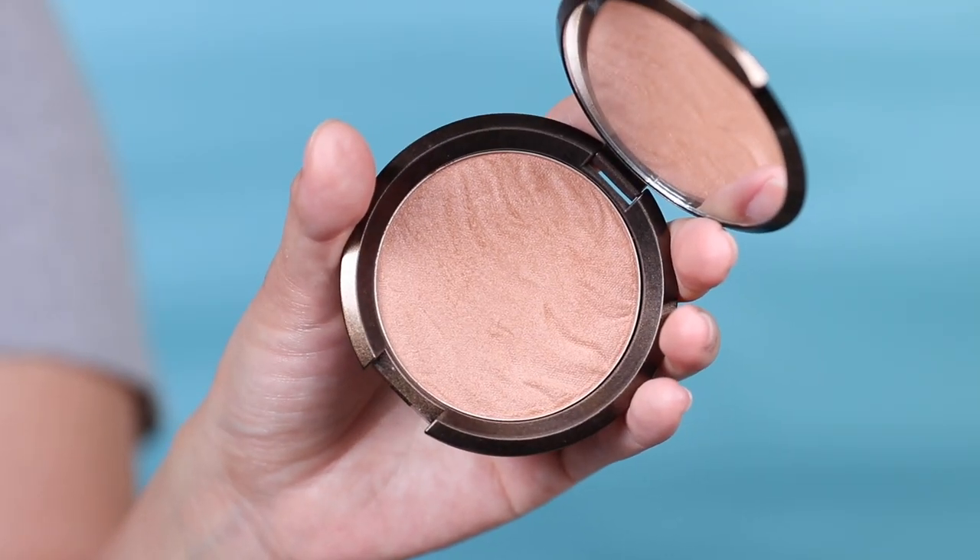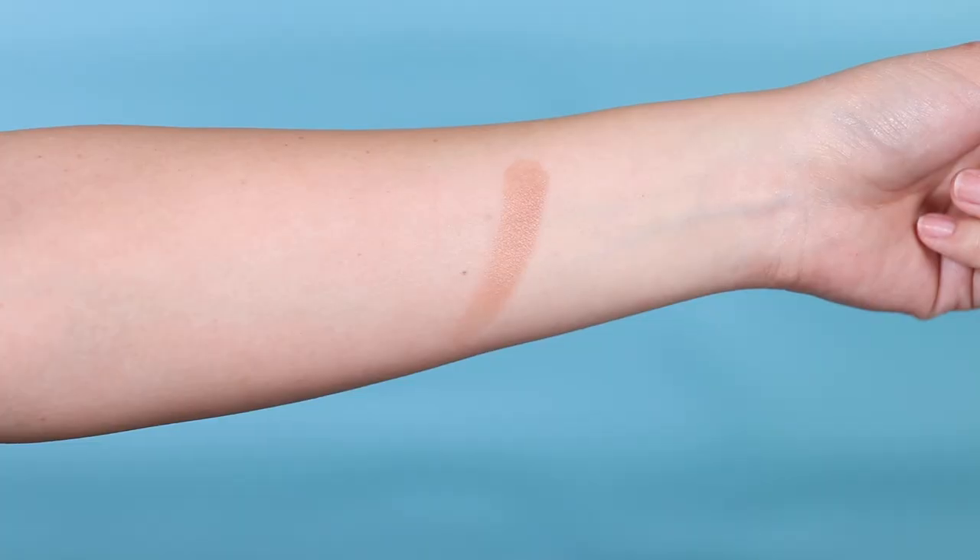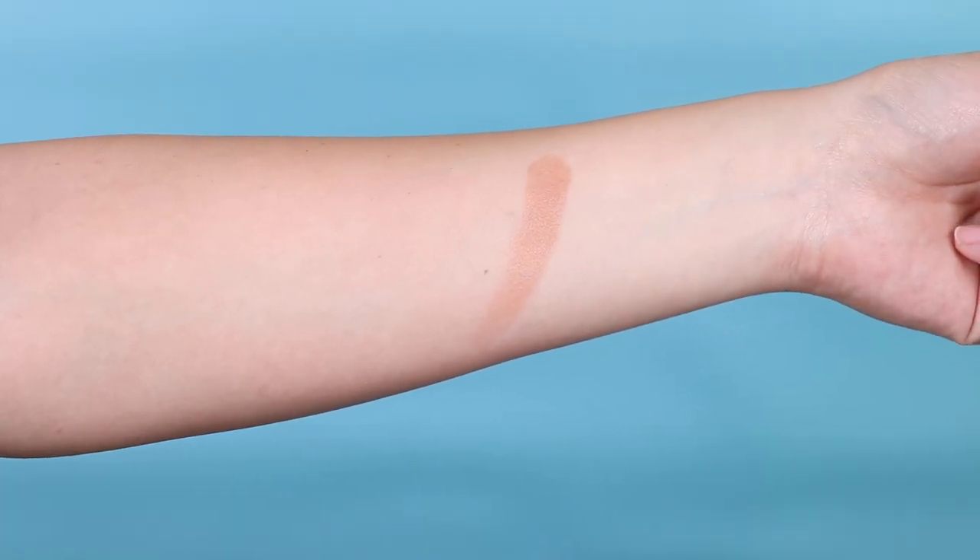I also wanted to test the new Becca Sunlit Bronzer in Capri Coast. I'd use this to warm up my face and layer a powder over the cream products. It's very buttery and soft — exactly what you'd expect from Becca in terms of a powder product. Incredibly soft, pigmented, and smooth, very buttery for a powder, and did a really nice job warming up my face.